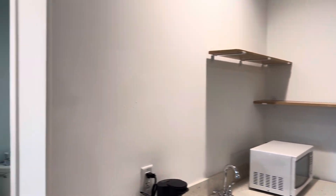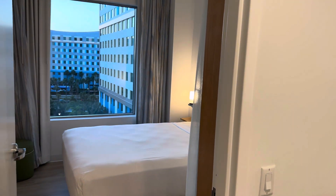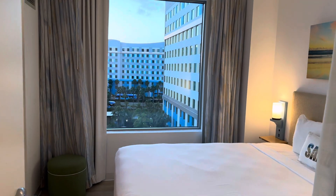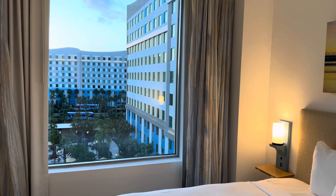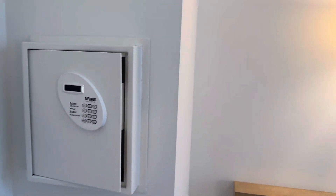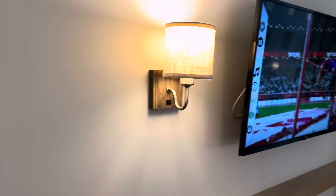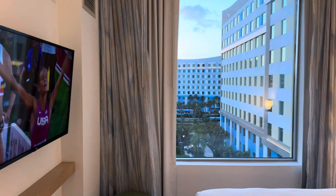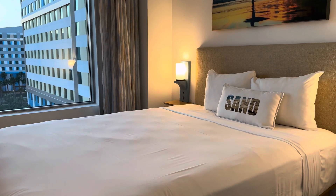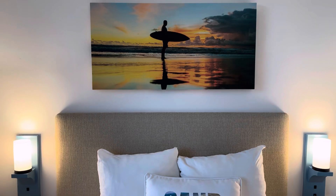And then we have another bedroom here. This is what makes it a suite — there's a bedroom here which has its own door, so it can be separated off from everyone else. And behind the door is a safe. We have another bed in here, so you can get a lot of people in the suites comfortably.